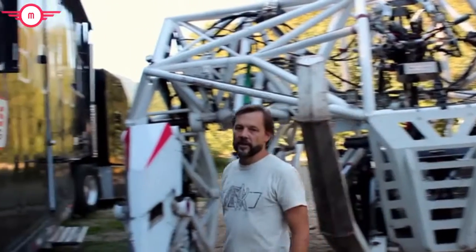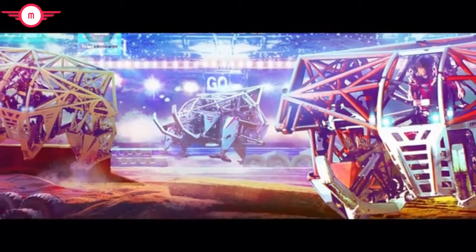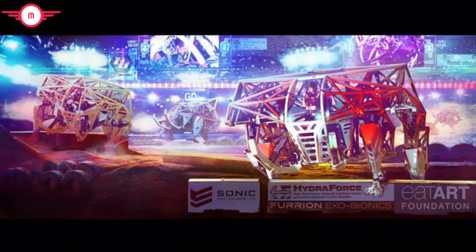My name's Jonathan Tippett. I'm the co-founder and chief test pilot at Furion Exobionics. Fourteen years ago, I had a grand vision for a global racing league that would pit multiple world-class athletes in head-to-head competitions through complex technical obstacle courses wearing giant powered exosuits.